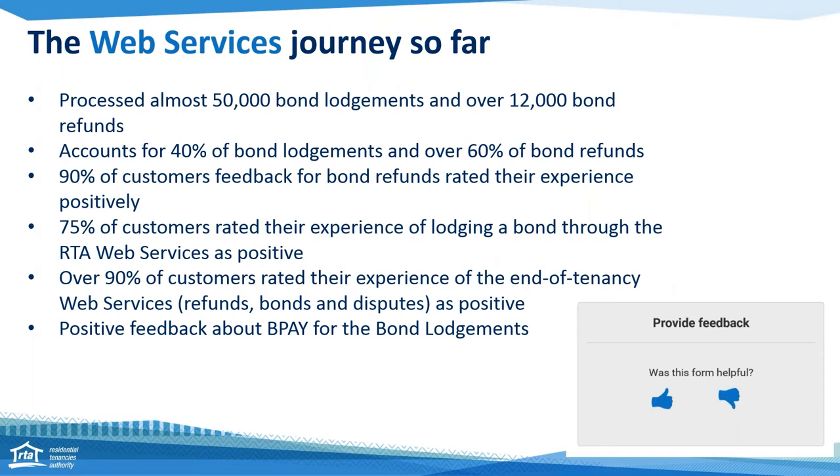Already web services account for 40% of bond lodgements and over 60% of bond refunds, which is really great. So 90% of customers who fed back to us about the bond refund rated their experience as positive. 75% of customers who rated their experience of lodging a bond through the web services rated it as positive — so it's a little bit lower. That feedback came from a little enhancement at the end of our web services forms — the refund, update your details, and bond dispute service — where customers could provide feedback using a thumbs up or thumbs down button, which you'll see on the bottom right side of your screen.